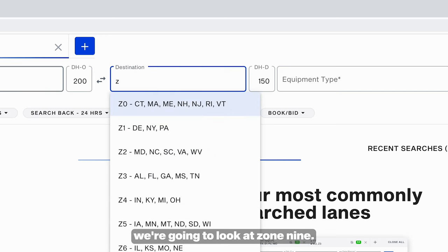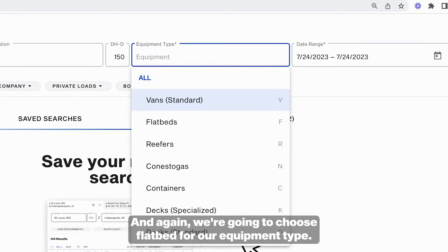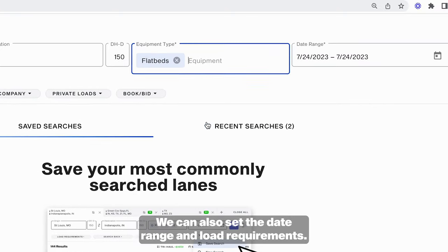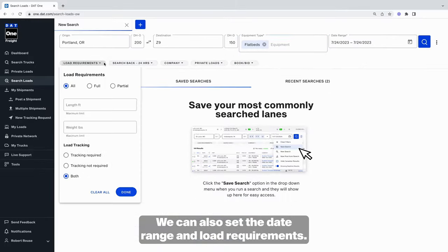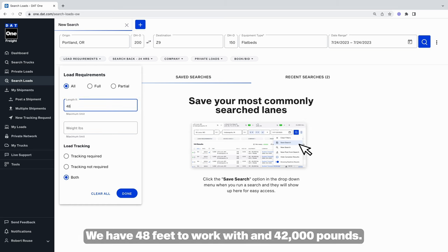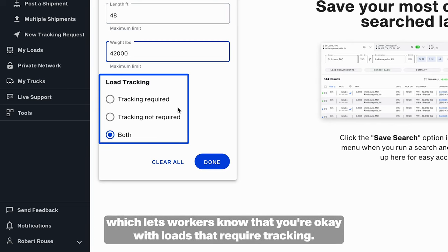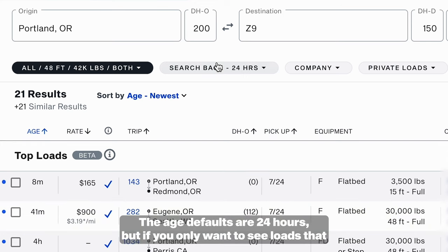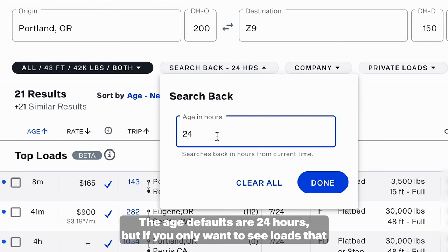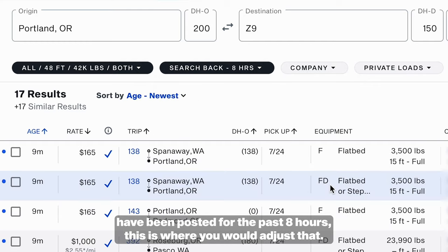For destination, we're going to look at zone 9 — that's the area that we want to go to. And again, we're going to choose flatbed for our equipment type. We can also set the date range and load requirements. In this case, we're willing to take a full or partial load — we have 48 feet to work with and 42,000 pounds. We can also put load tracking in here, which lets brokers know that you're okay with loads that require tracking. The age defaults to 24 hours, but if you only want to see loads posted in the past 8 hours, this is where you would adjust that.